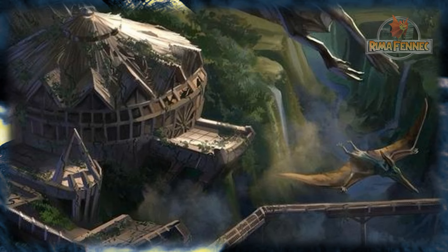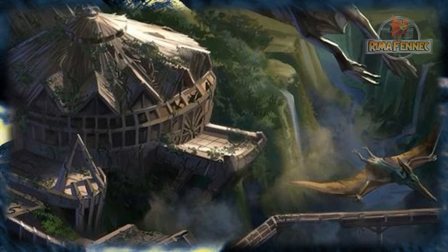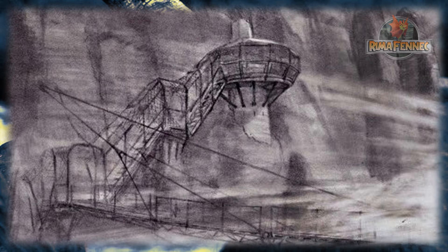El aviario de Isla Sorna se colocó en un cañón sobre un río, probablemente porque proporcionó peces para sus residentes. La entrada estaba en la parte superior del cañón y se necesitarían varios tramos de escaleras para llegar al fondo. Debido a esta colocación, se generaría una inmensa niebla que engulliría la mayor parte de la pajarera.